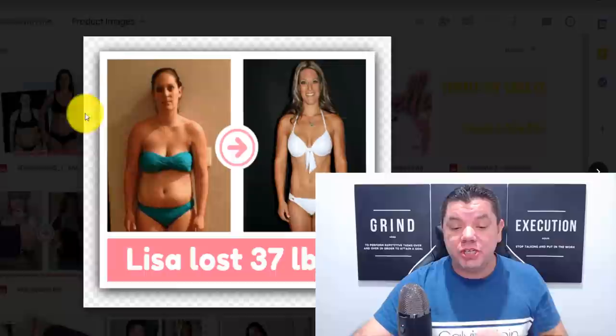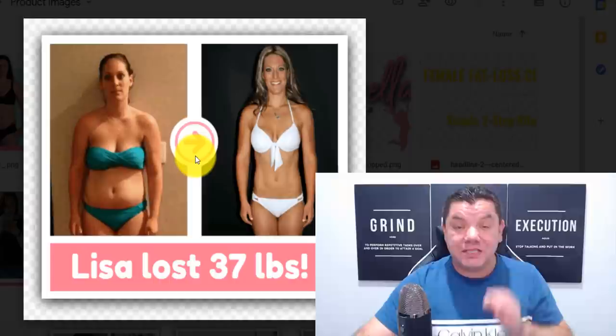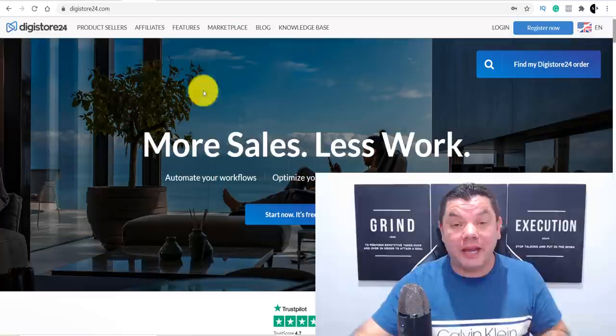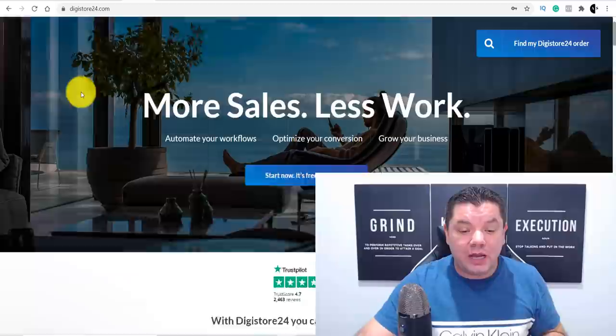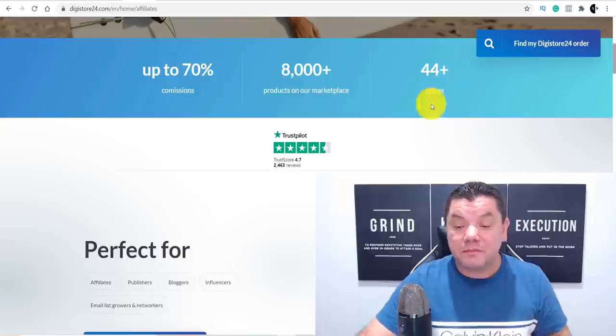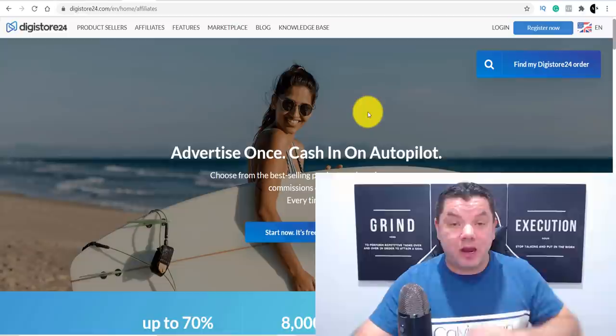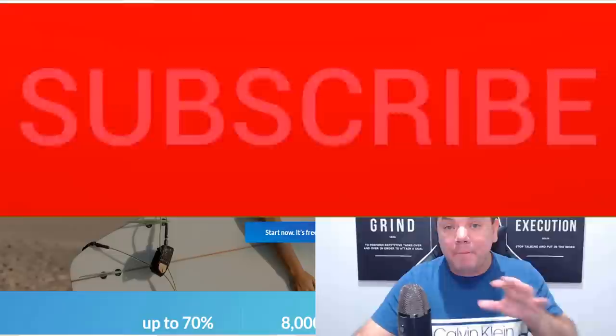One of those strategies involves using a photo like this and I'm going to show you where you can get this photo and where you can get the free traffic. Then I'm going to show you how to double down and make even more money online with this strategy. The method involves using an affiliate site called Digistore24, where you can sign up as an affiliate and promote many different types of products.